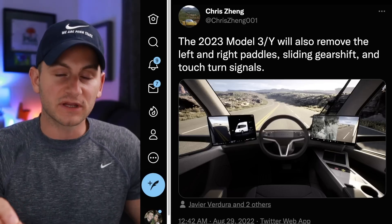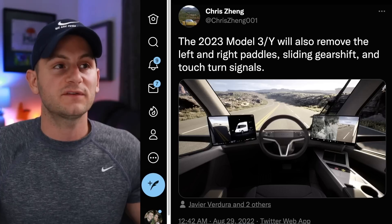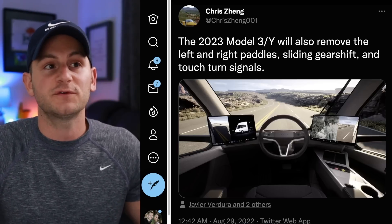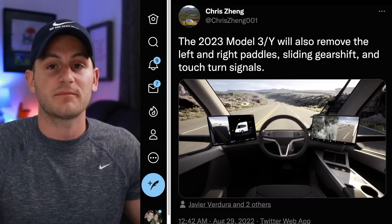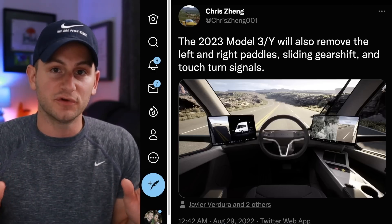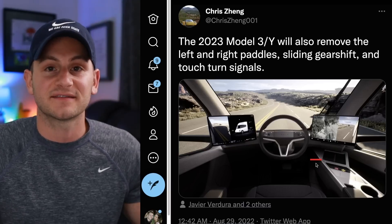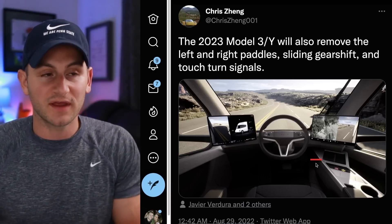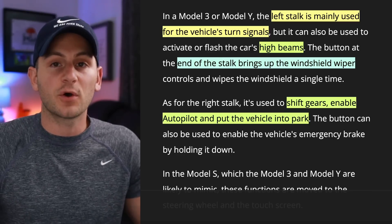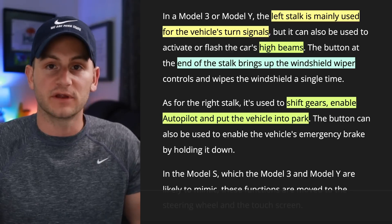This is firmly in the rumor category, but worth sharing. Chris Zhang says the 2023 Model 3 and Y will remove the left and right stalks, moving to a sliding gear shift like we already see on the Model S and X, with the new wheel having touch turn signals. It's essentially going to mimic what we're expecting to see in the Tesla Semi — still a full steering wheel, but moving to capacitive buttons.